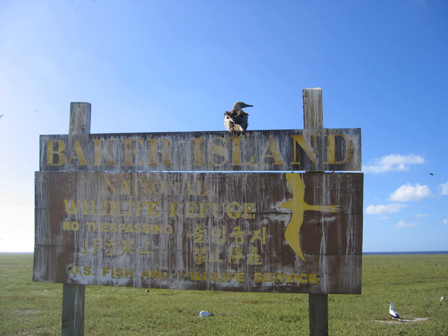Loran Radio Navigation Station Baker was a radio operations base in operation from September 1944 to July 1946. The station unit number was 91 and the radio call sign was NRN1.